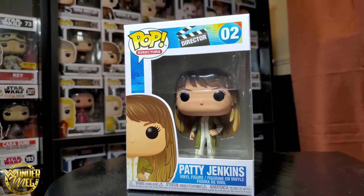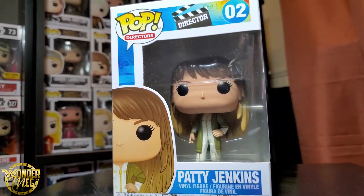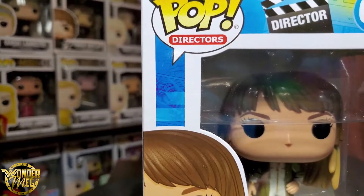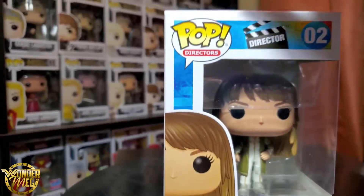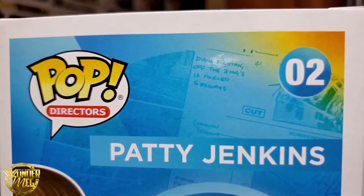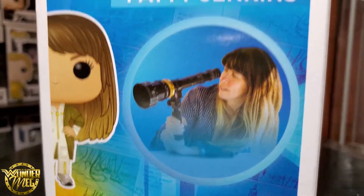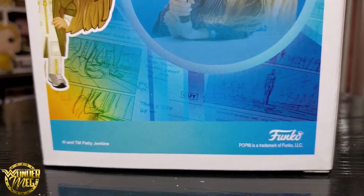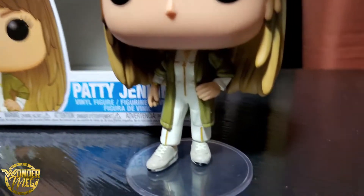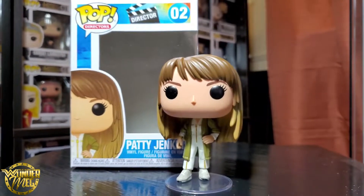This is my pop of Patty Jenkins. I got it off of Hot Topic's website a few weeks ago. I adore this pop, I adore Patty Jenkins — she's someone that I look up to quite a bit. I love little details like the Wonder Woman header on the box, which I didn't notice until just now. This pop looks so much like Patty Jenkins — it's insane. I love it. Even down to the sneakers, this outfit is so detailed.